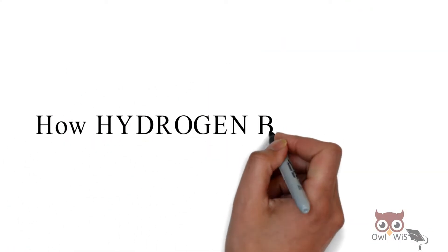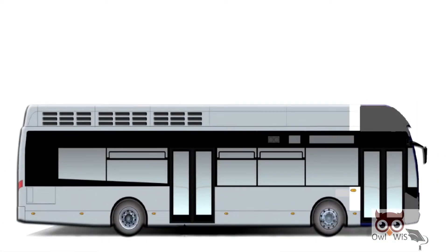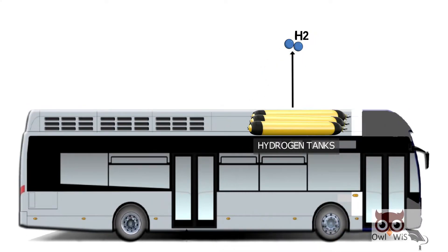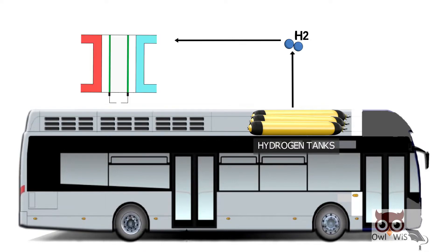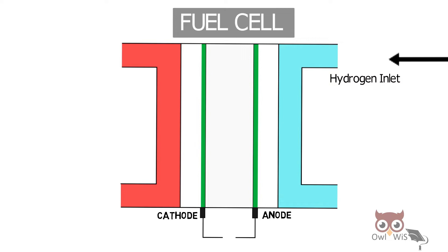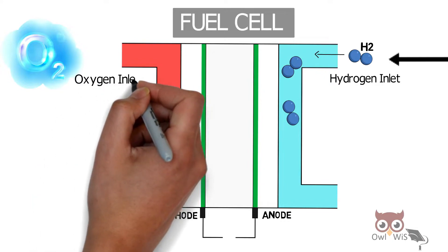How does a hydrogen bus work? To begin with, hydrogen and oxygen must be supplied to the fuel cell. The hydrogen tanks are present on the roof. Hydrogen is taken from the tanks and then enters the fuel cell through the hydrogen inlet. Oxygen from the air enters the fuel cell through the oxygen inlet.